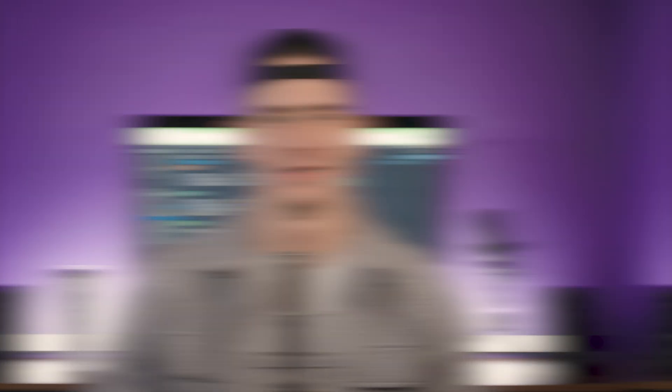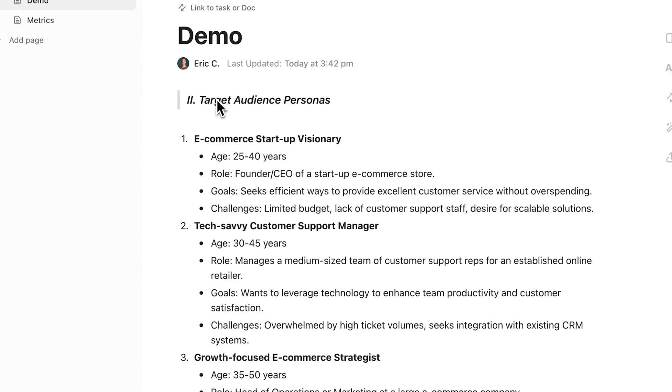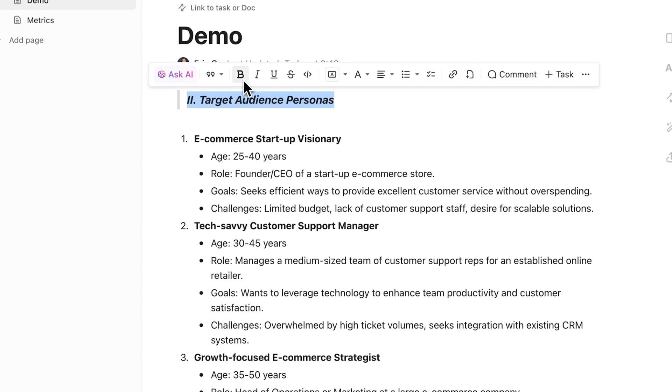And finally, make key content pop with our new block quote style. Simply type backslash pull quote to transform text into eye-catching, larger format highlights that command attention — perfect for emphasizing important quotes or key takeaways.